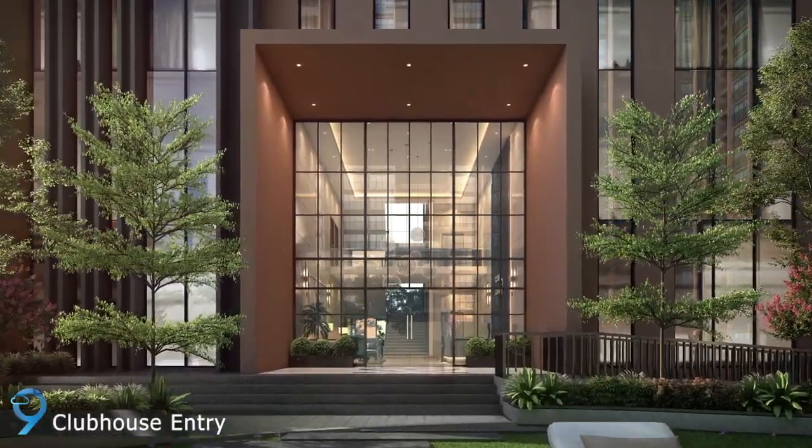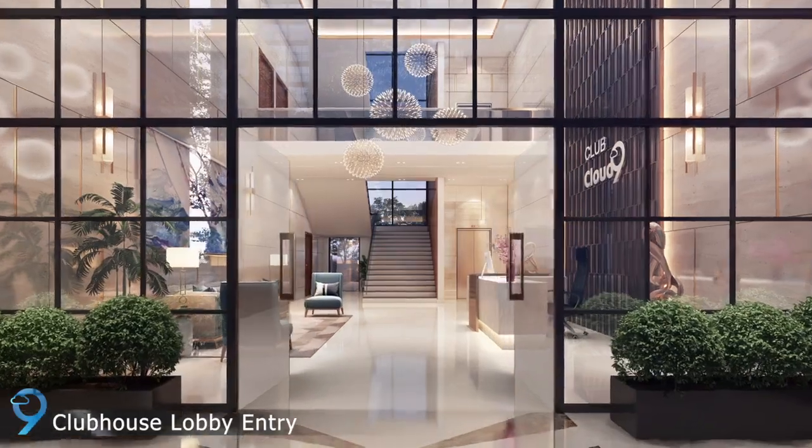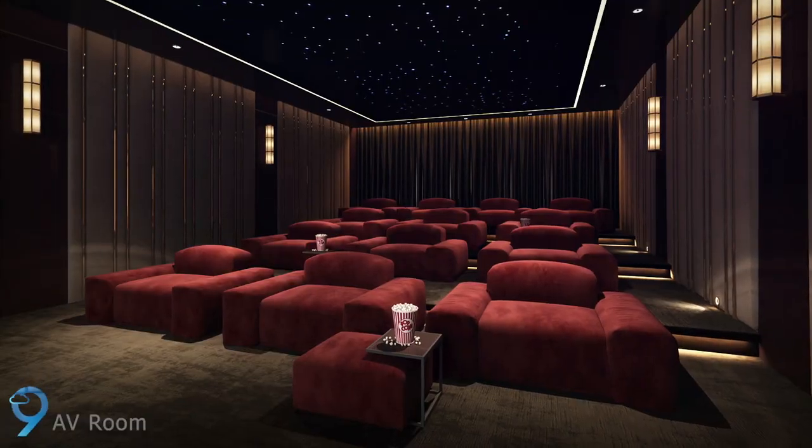Casa Grand Cloud Nine hosts a sixteen thousand four hundred square feet lavish clubhouse with a grand double-height lobby and an A.V. room.